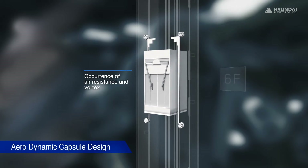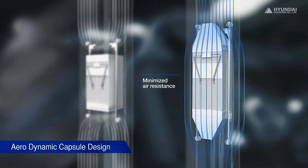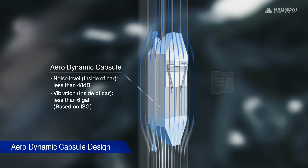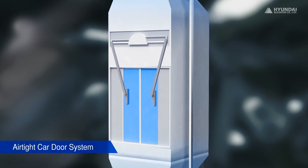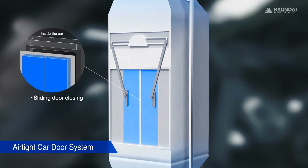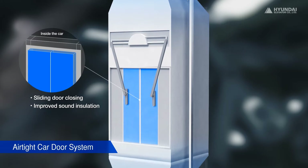Fast movement of an elevator capsule in a narrow hoistway creates a lot of noise and vibration affecting ride comfort. Hyundai Elevator developed an aerodynamic capsule jointly with POSTECH through extensive wind tunnel testing and CFD analysis-based aerodynamic design. This capsule significantly reduces noise and vibration so that passengers can have a smooth and pleasant ride. The doors of the Airtai car door system slide inward when they close, completely sealing the entrance, which is the main source of noise.